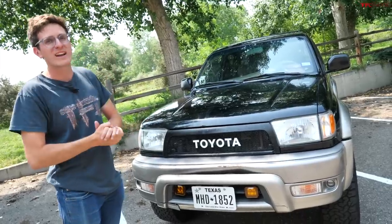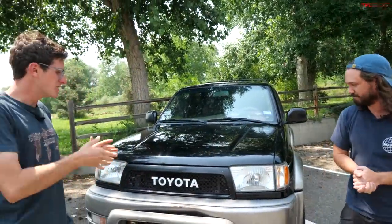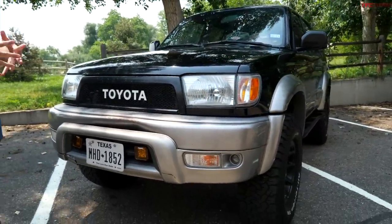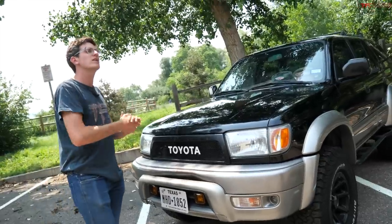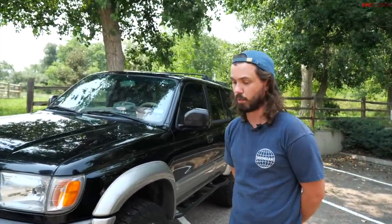Grant behind the camera — come over here, Grant. He's the owner. How you doing, buddy? Doing all right, man. Good, thank you for bringing it to our show today. Absolutely. Because this is a really good example of just how diverse and usable these third generation platforms are. So tell me about your truck — what year is it? It's a 2001 Toyota 4Runner Limited four-wheel drive.